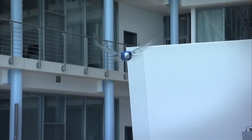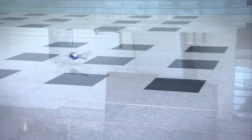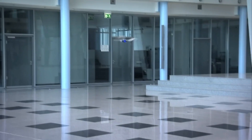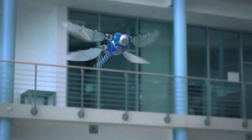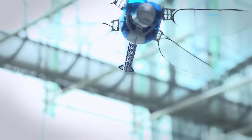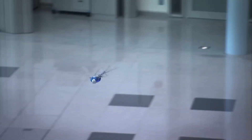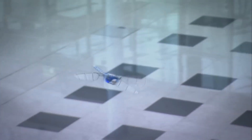The Bionic Opter can be controlled remotely via a smartphone app, allowing for user-friendly operation. It's not just a tech demo — the Bionic Opter has real-world applications in environmental monitoring, aerial photography, and even entertainment. It's a perfect blend of nature and technology, showing how engineers can look to the natural world for inspiration when designing the next generation of robotics.